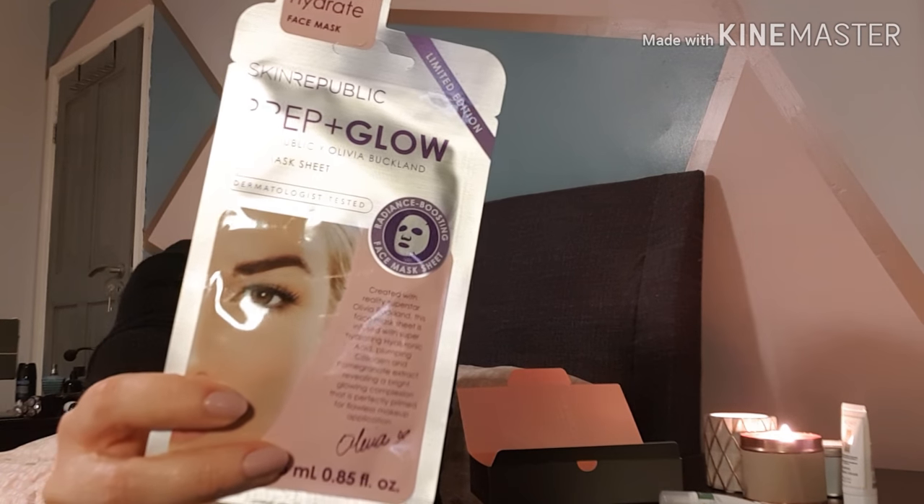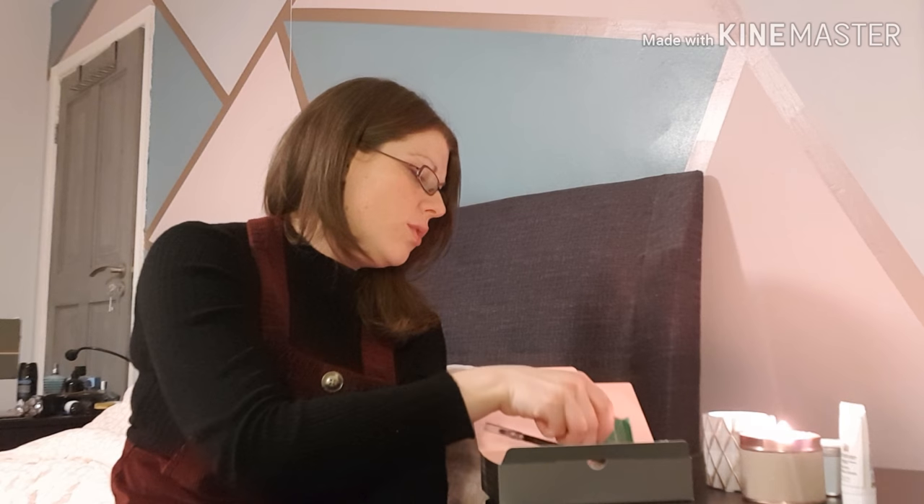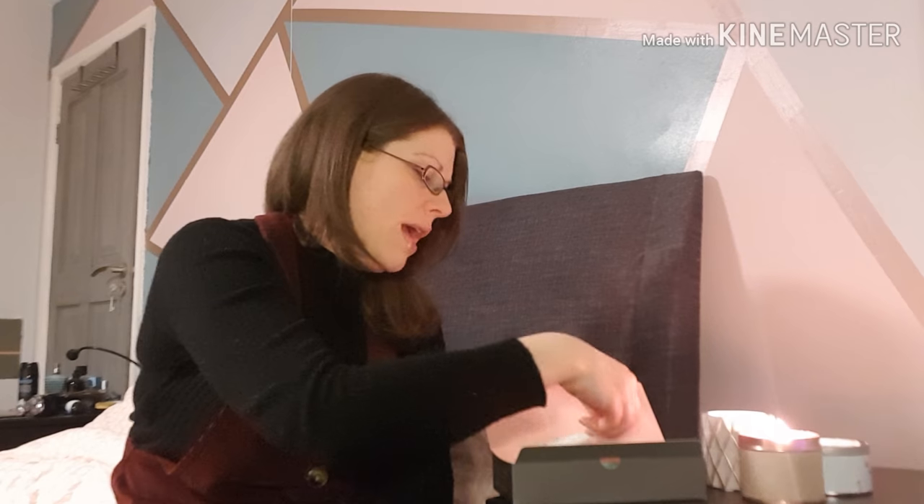I absolutely love face masks. This is the Skin Republic Brighton Hydrate Face Mask — it's a limited edition radiance-boosting one, at £5.49. I really like the sheet ones, so much easier than your normal face mask and less messy. So there are all your products for this month in Pink Parcel. I really like it — you get a good mixture of makeup and skincare, plus the little chocolate and tea treat. It's quite a good box for the price.